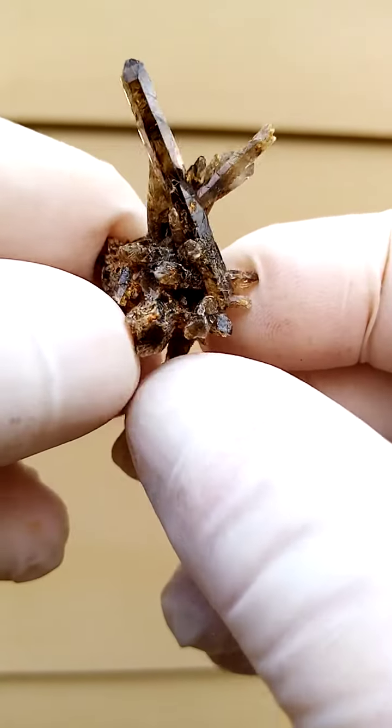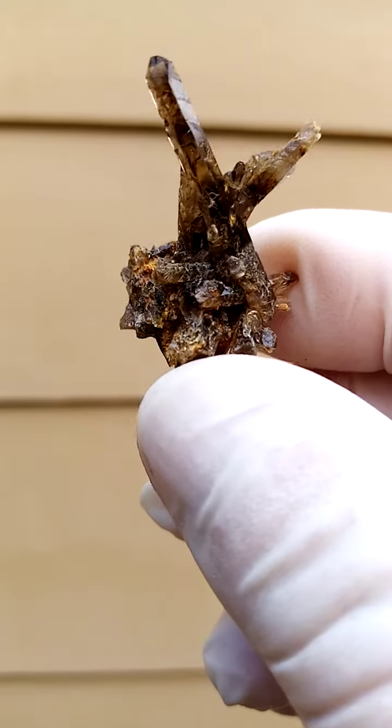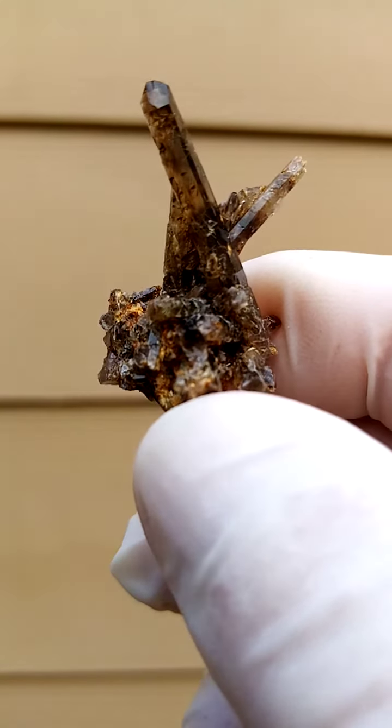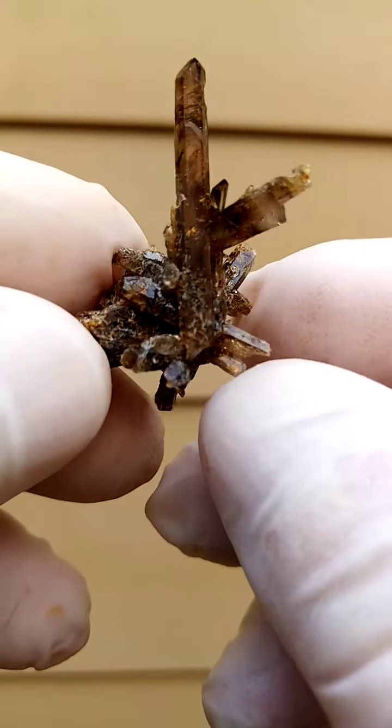Not very large, but to my mind rather appealing from a form point of view. One of the things about the material from the Zamba Plateau in Mount Milosa, Malawi is the interesting forms the quartzes make.